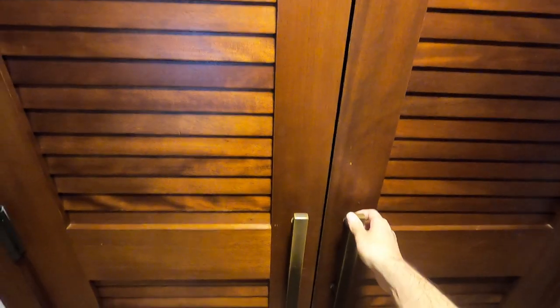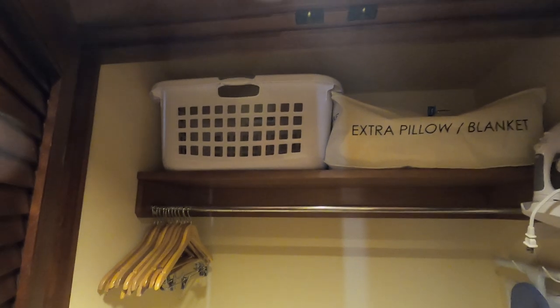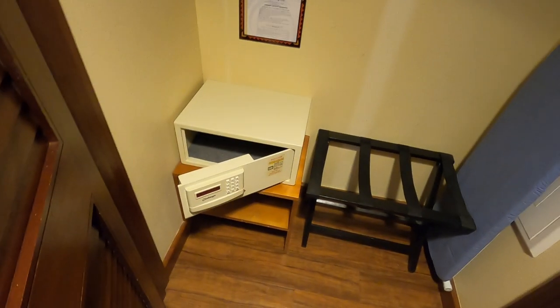Across from those bathrooms you've got the closet area. It features a lot of what you may have seen before, including a laundry basket, extra pillows and blankets, an ironing board, an iron itself, a luggage stand, and a ground-level safe. Overall, a nice and good-sized closet. Put whatever you want in there.